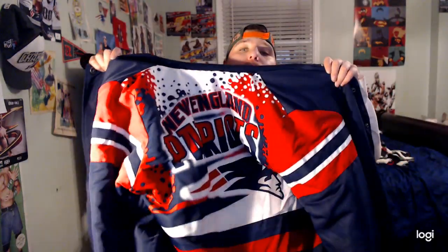What is up guys, Matt Palini here, happy Monday! Today I'll be showing you all my New England Patriots stuff collection. First up, I have a New England Patriots jacket — pretty cool. I also have a 2020 New England Patriots calendar that I'll be using a lot.